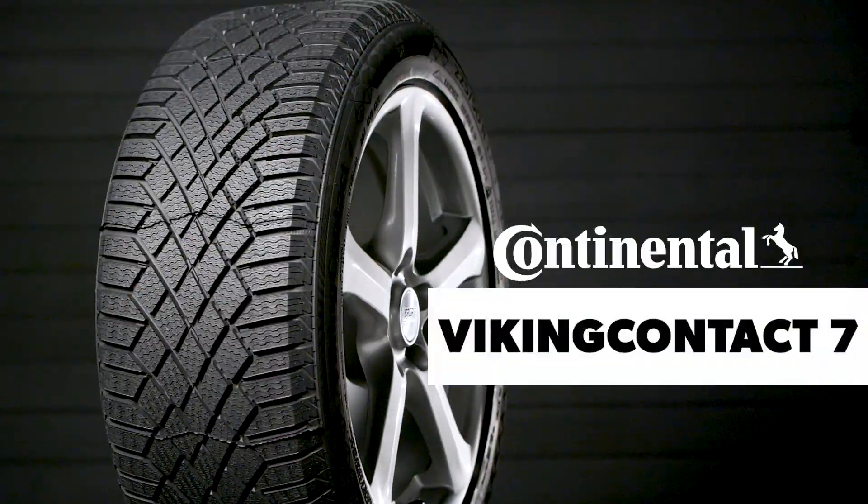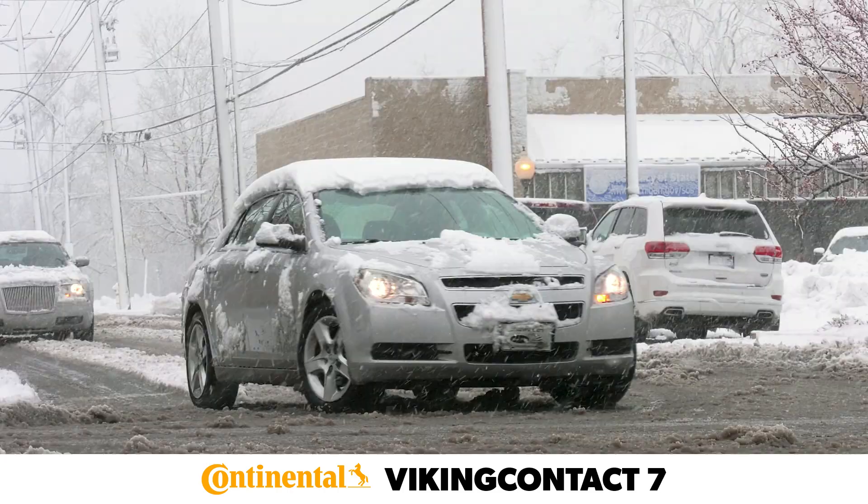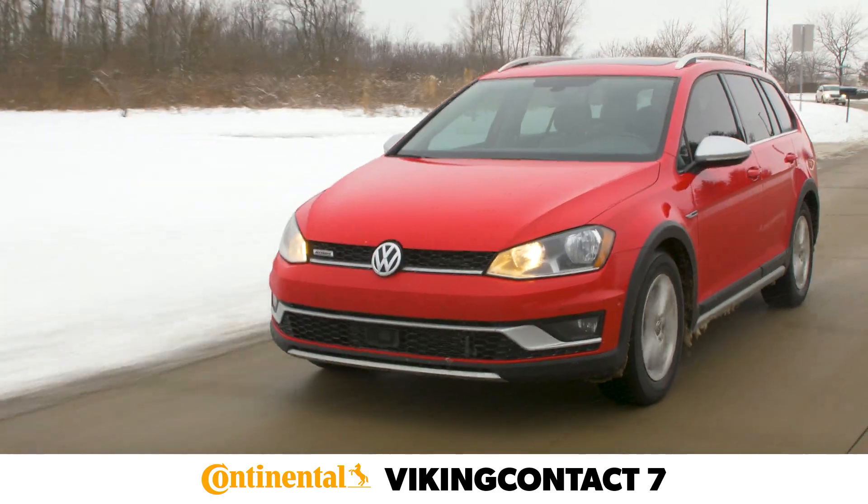The Continental Viking Contact 7 was built to enhance winter driving confidence in a variety of winter weather including slush, snow, and ice, while retaining reliable wet performance and good dry road handling.